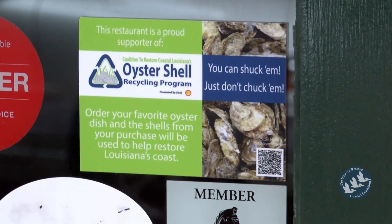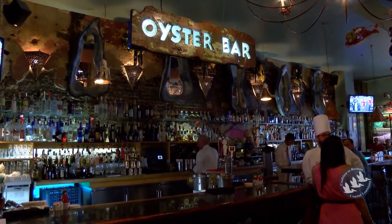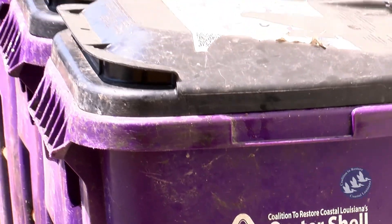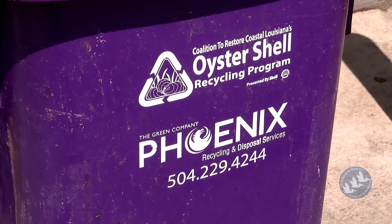The program has given us the vessels for it — they come pick it up, it's really a seamless operation. This is a 35-gallon oyster shell recycling bin. Basically, we provide restaurant locations with one of these bins, or depending upon the volume they produce, a number of these bins, and they're picked up five days a week.